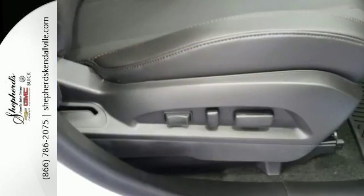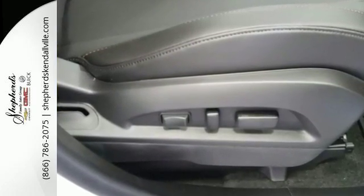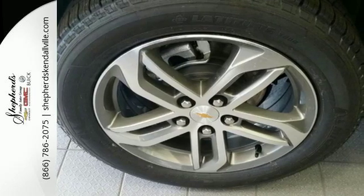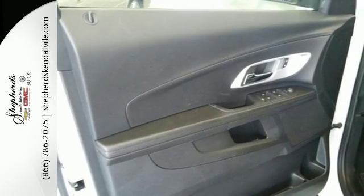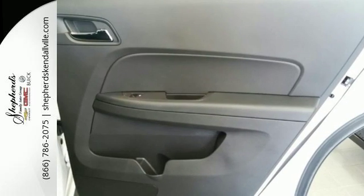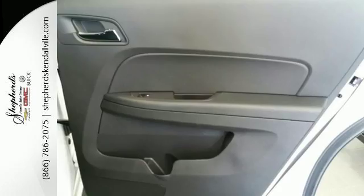Inside, passengers in the first and second row have leg-stretching room and plenty of head space for a comfortable commute, and a touchscreen media display makes it easy to find the right entertainment. Plus, the rear-vision camera is one of many safety features, making sure your path is clear for a safe trip home.